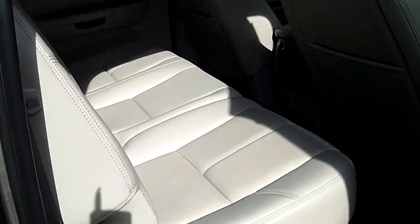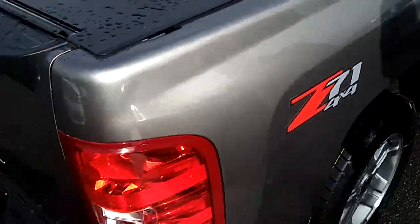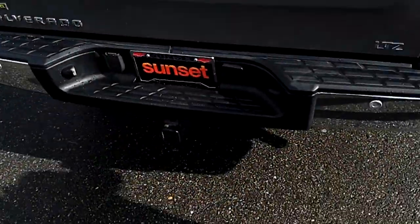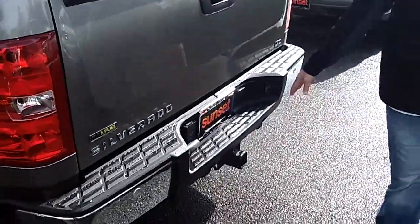Beautiful truck, really well taken care of. You've got the retractable tonneau cover. This comes with the Sunset Advantage. You also have the backup sensors.